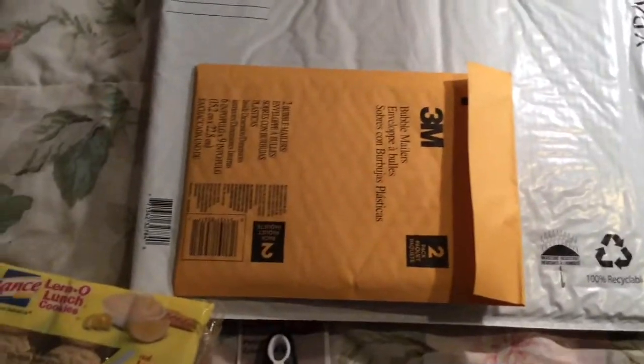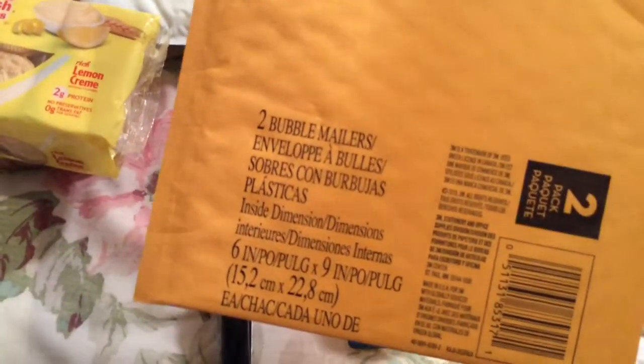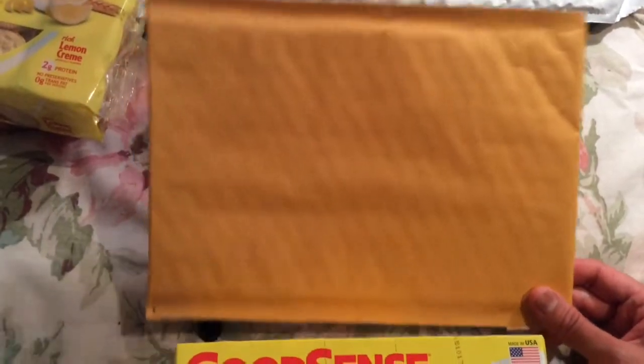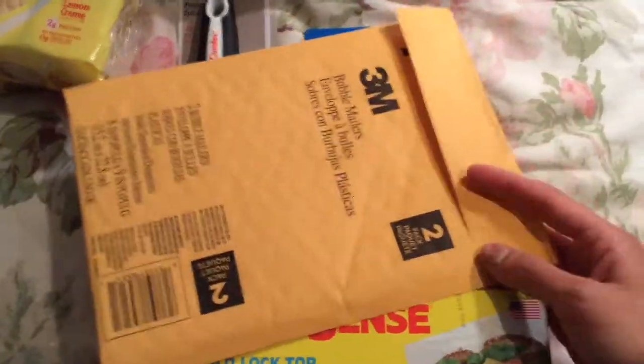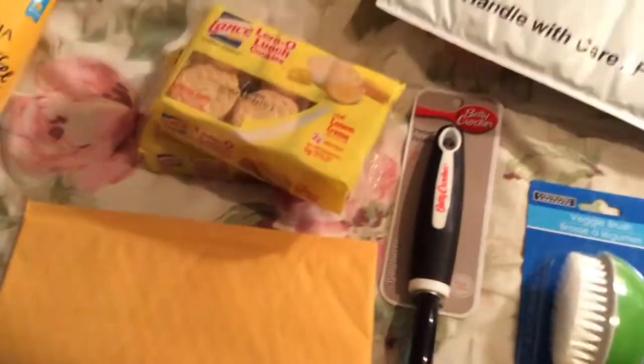Two of these bubble mailers — this 3M one came with two, and I already used one of them. It's the 6x9 inch size. I think the main difference between these and the ones I would get at a drugstore is that the drugstore ones have lines going across where you write your address and the destination address. But it works fine — the peel-off parts are sticky enough, though you can always add some extra tape if you need to. I don't think it's any more fragile than other types I've bought, so it's a good deal, especially since you get two.